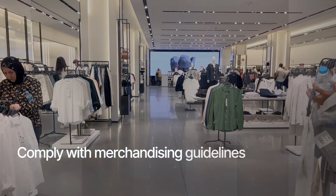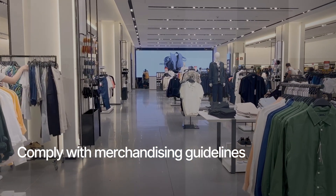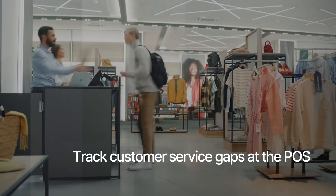Keep a close watch on planogram consistency across all your stores and spot inventory stock-outs on the shelves. Monitor customer interactions at the POS.